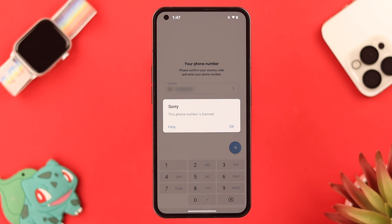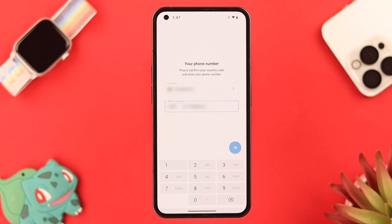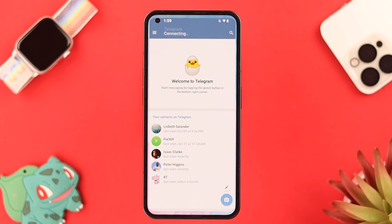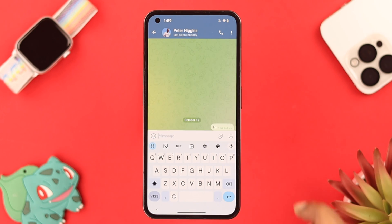Suddenly you are logged out of your Telegram account, and when you want to log in, a pop-up says this phone number is banned. No matter how many times you've tried it — I know how frustrating it can be. In this video, we're going to show you what you can do in that situation to unban your number.